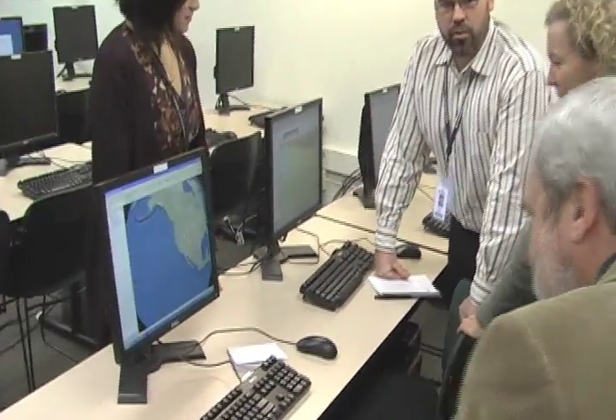Wow, this is new. What's going on guys? We're just checking out the ArcGIS software, ArcGlobe. This is one of our new labs for the campus.